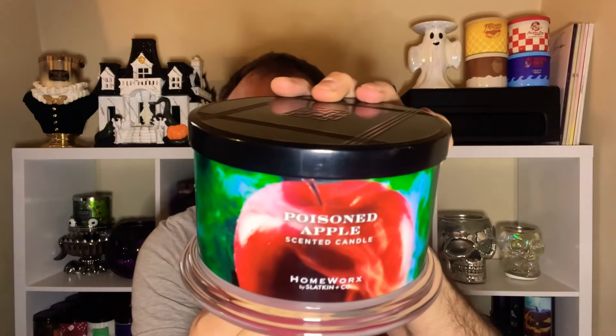I also have the Poison Apple from the Halloween collection last year — I'll be gifting her this one too. Love this black lid. The notes are glazed candy apple, roasted pear, white musk, and forest woods. It smells really good and has red wax on the inside. I'm just not an apple person — apple fragrances don't do anything for me when it comes to home fragrance or even body care. I think she's going to be very excited to have some Homeworks candles.